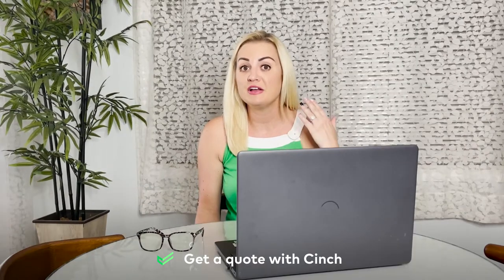But if you're more of a phone person, that's no problem. Cinch has a handy app that has all the same features that you need. Want to learn more? Check out cinchhomeservices.com or leave us a comment and let us know what you want to hear more about. See you next time.